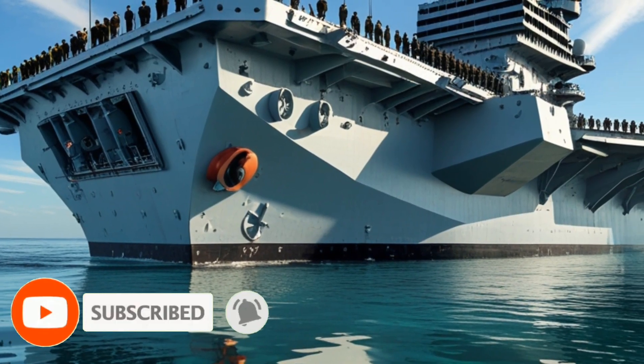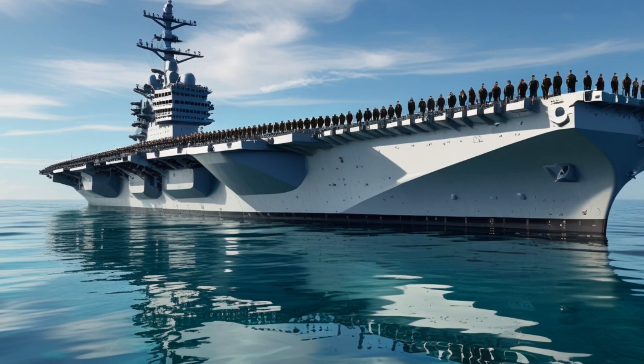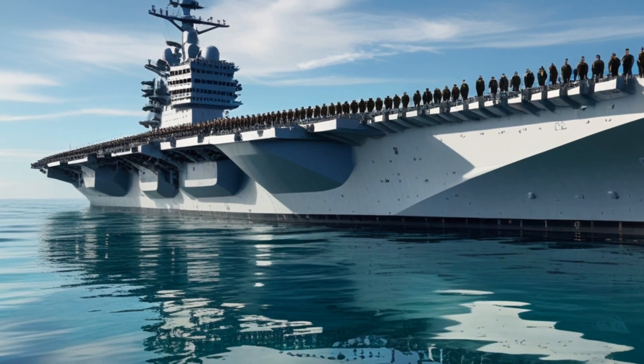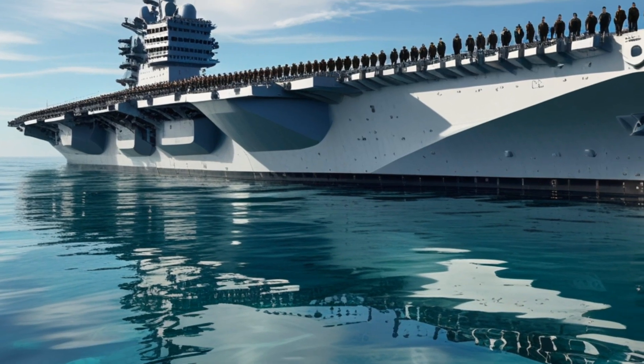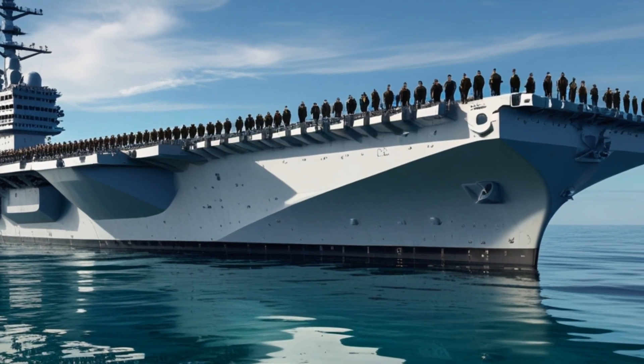Commissioned in 2017 and now in full operational swing by 2025, the Gerald R. Ford has undergone extensive upgrades that reflect lessons learned from years of testing, trials, and global operations. Let's take you on a journey through the systems and innovations that make this carrier a true game-changer.